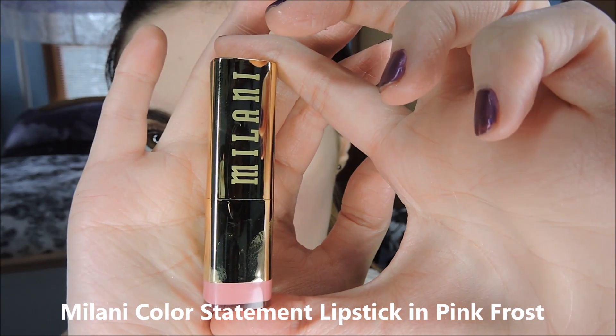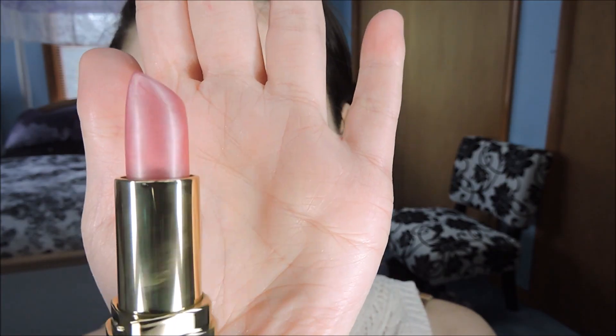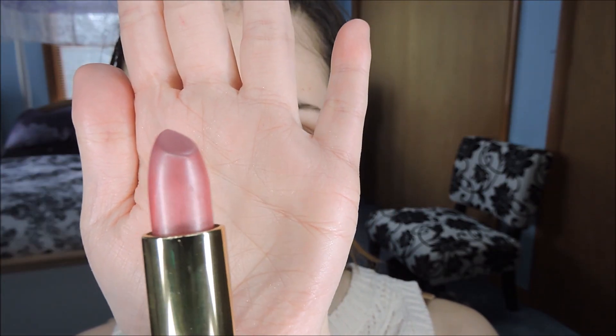Then take a pink lipstick — this one is the perfect shade for ballet core — and pop that on your lips. This one's a pretty frosty pink with a great finish. Really nice shade.